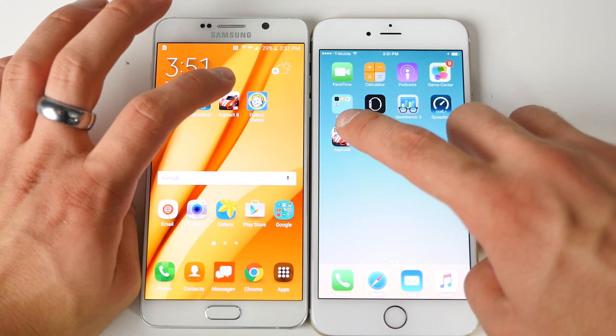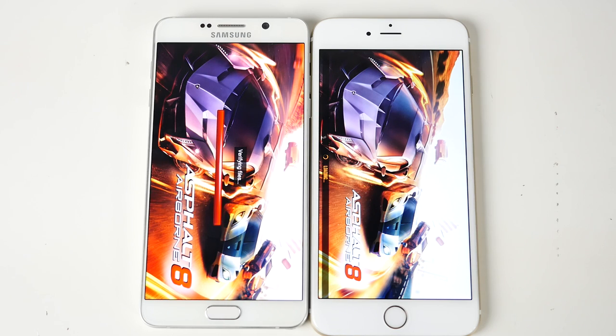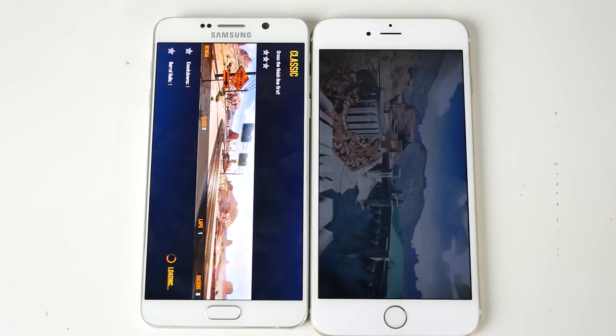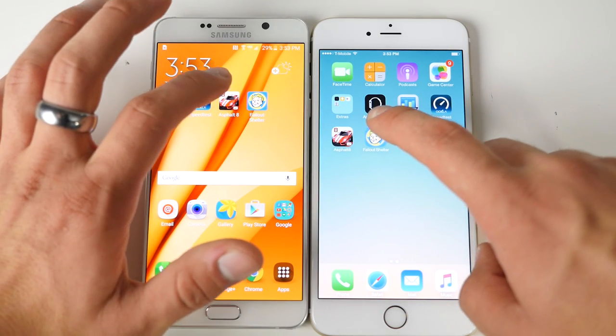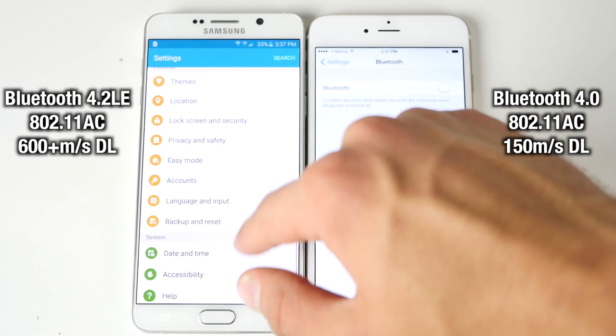When the 6S comes out it'll crush the Note 5 in these benchmarks. Running the same applications on both phones, the iPhone 6 Plus did better loading in most cases, especially bigger games — which surprised me given the Note 5's insane specs. What I'm trying to tell you is that more power isn't always what you need; sometimes it's the optimization for what little power you have that counts for more. The GPU benchmark also shows the 6 Plus outperforming the Note 5's GPU in some areas, which will matter a lot when gaming.